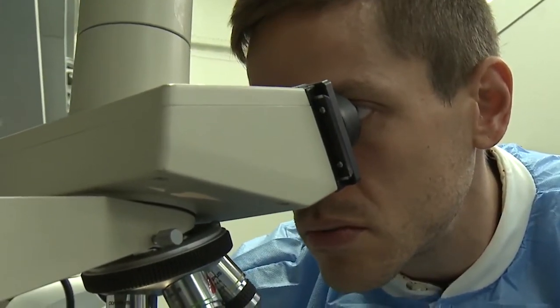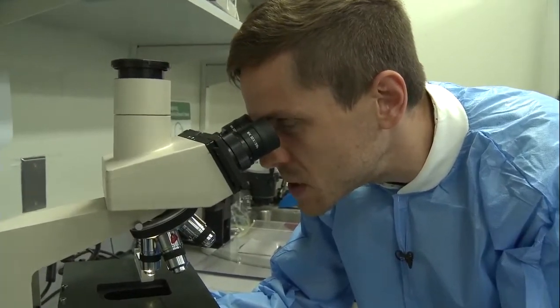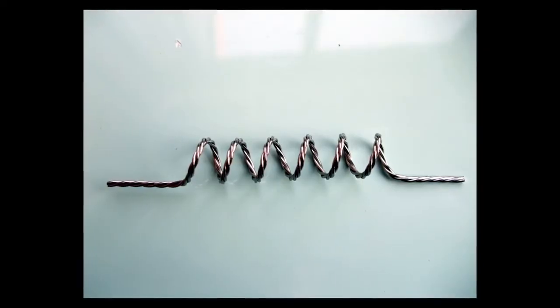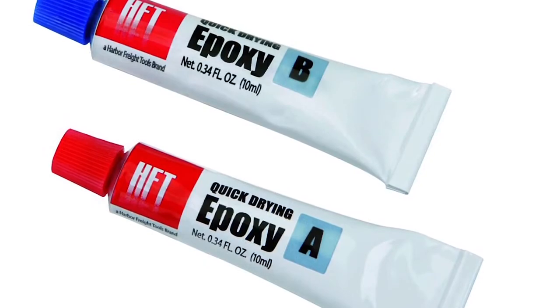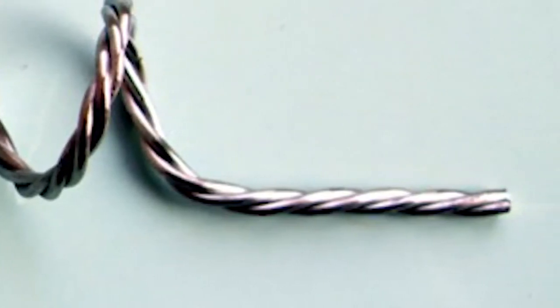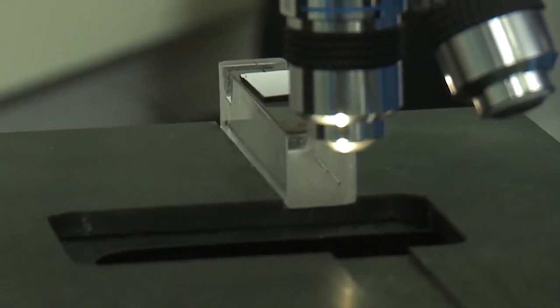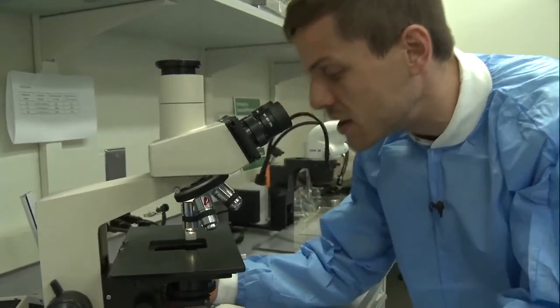That one is no good. I'm looking at a micro electrode — it's a small piece of tungsten wire coated in epoxy. Right at the tip, I need to make sure that I have a perfect little point. But it looks like this one I do not, so I'm going to have to get rid of it and look for another one.